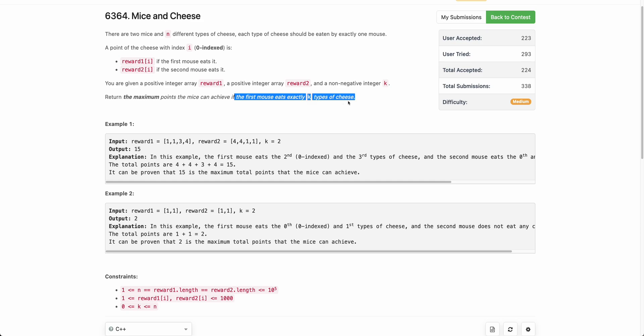The first mouse eats exactly k types of cheese, and each type should be eaten by exactly one mouse. So whichever k cheeses the first mouse eats, the second mouse can't eat those and will eat the remaining n-k. You need to maximize the total score.